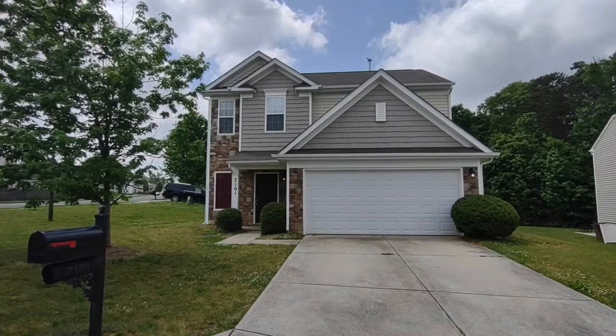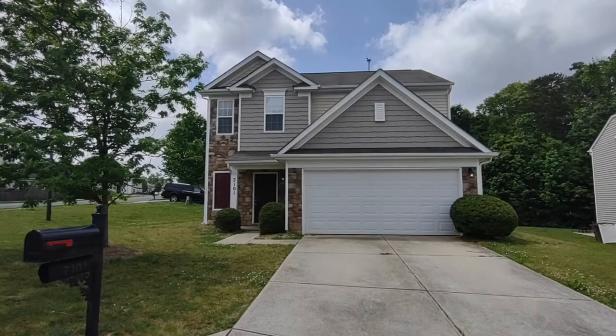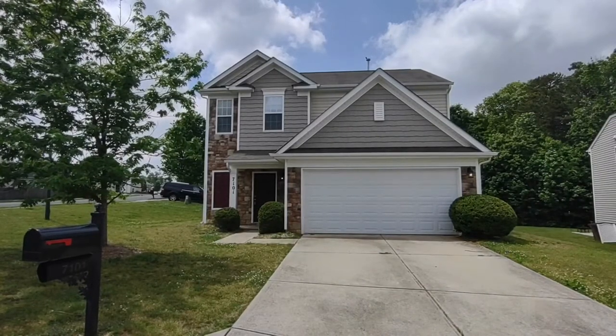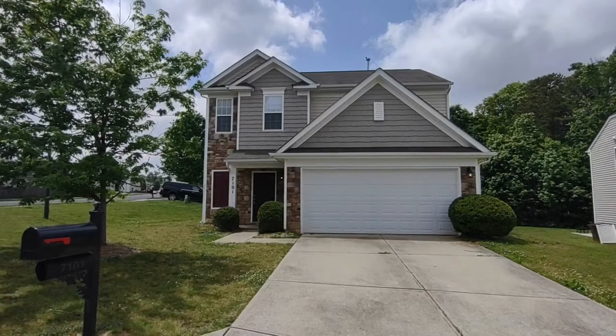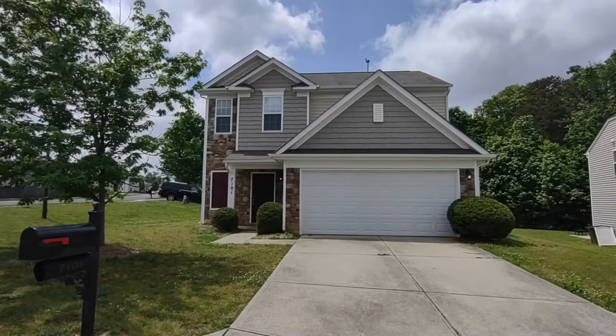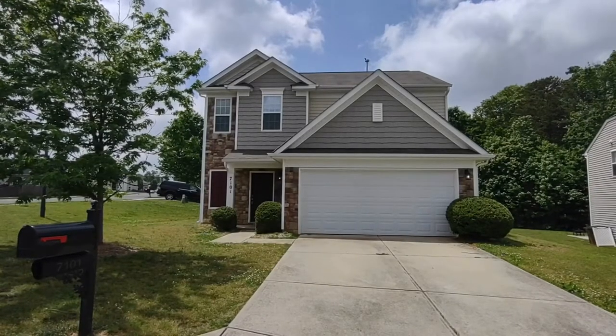Hello, and welcome to 7101 Lighted Way Lane, a three-bedroom, two-and-a-half-bath, single-family home in the Indian Trail, North Carolina area. For more information about this home or information about how to apply, please visit www.touchpointpm.com.